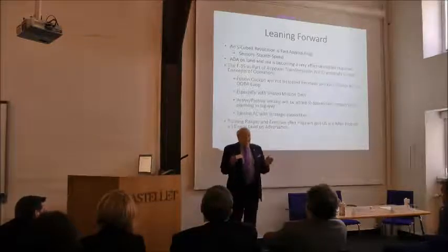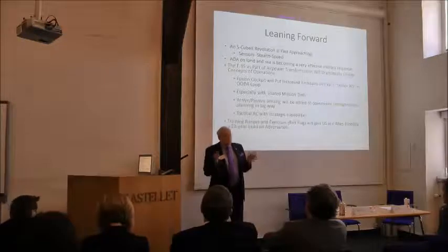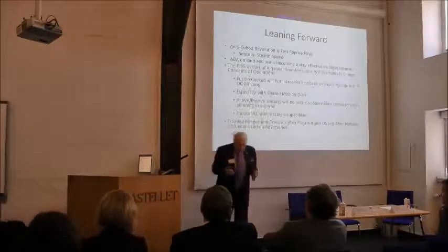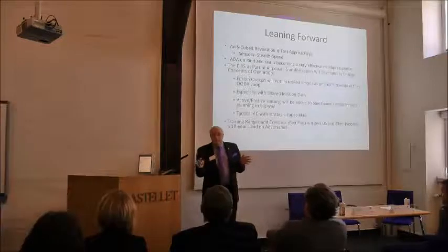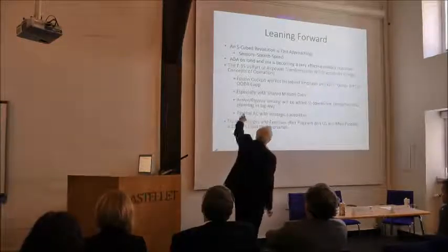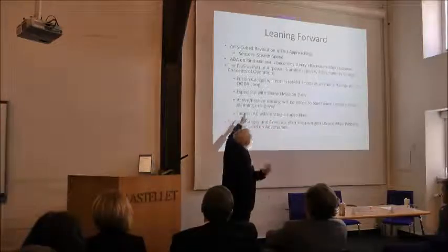Generals want to be generals, admirals want to be admirals. That's going to be a culture change when the pilot at times has better situational awareness than the command. I heard from some F-22 guys that at times they were asking 'mother may I' of the AWACS when they had better SA. This is a dynamic you're all going to see if you go into the airplane.